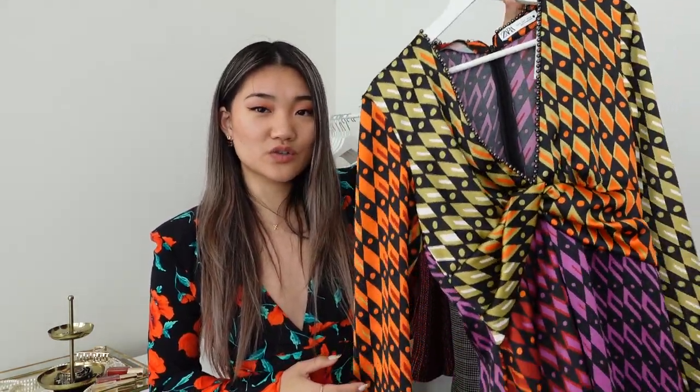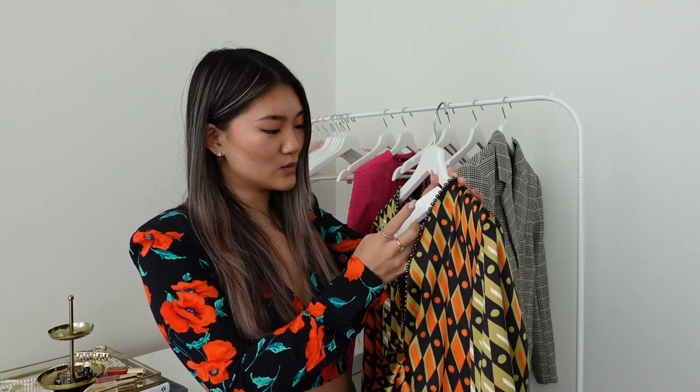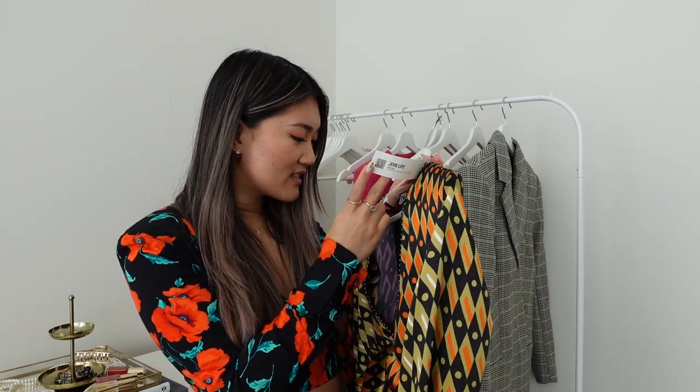The first item is this printed short dress. I got size small, and the price is — it's kind of hard to read — I think it's $79.90. This one runs very relaxed fit, so I'd say true to size, but I definitely could size down for a slightly more fitted fit.